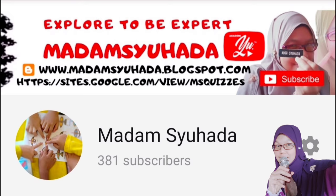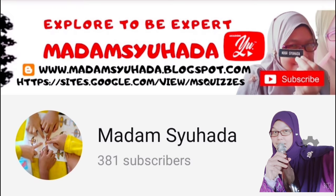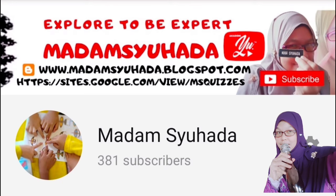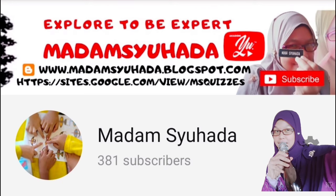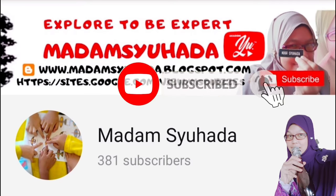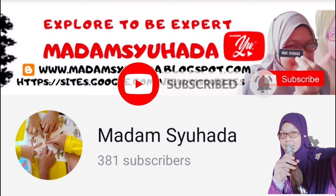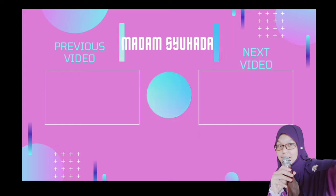Thank you again to 381 subscribers in Madam Shohar's YouTube channel. See you again next time. Don't forget to hit the subscribe button if you haven't subscribed yet. Please share this video. Goodbye!